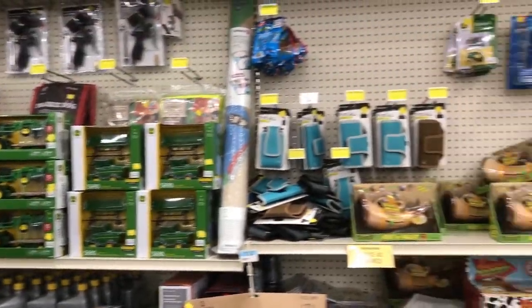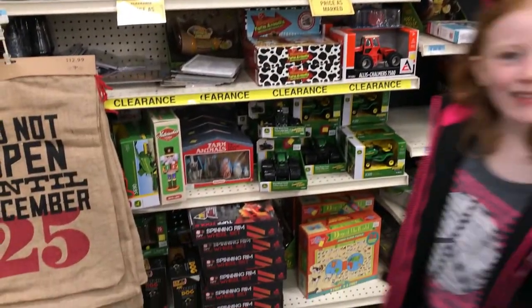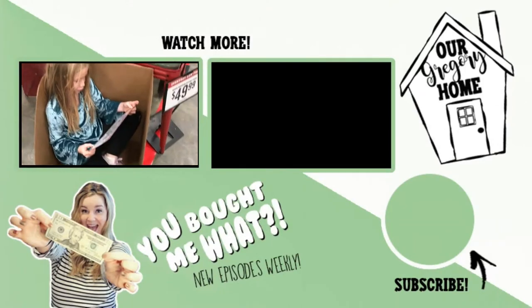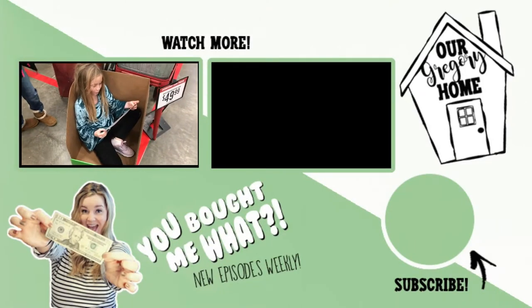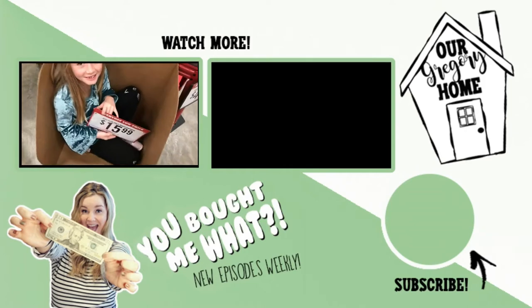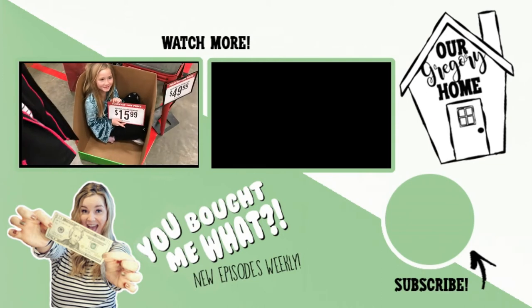They had some toys left over, just a bunch of random things. All right you guys, that's it — I hope you enjoyed it. Remember to subscribe if you're new, I would love to have you join our Gregory home. If you liked this video, give it a thumbs up. Remember to always be creative, be unique, and most importantly, be yourself. We'll see you in the next video. Bye!